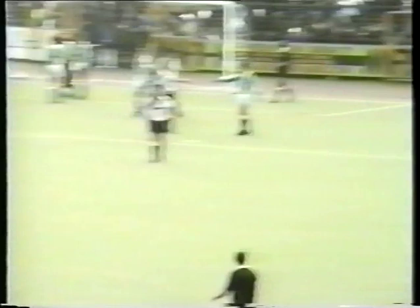Preston now looking to get this equaliser, headed away — and there's the final whistle. 2-1 to Plymouth, a good away victory. Goals from Joyce and Regis after 26 and 34 minutes respectively, and Davidson got the goal for Preston. The final score: 2-1.